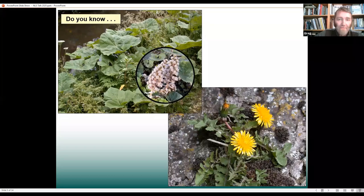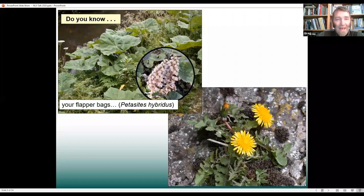This thing here on the top left is Petasites hybridus, sometimes known as butterbur because these big leaves were used to wrap up butter — that's maybe its most common name. But there's a really nice name for it: flapper bags, quite a recent name. That's possibly because when these leaves get a bit old and saggy and fall over, they look a little bit like an old plastic bag. A nice kind of modern name.